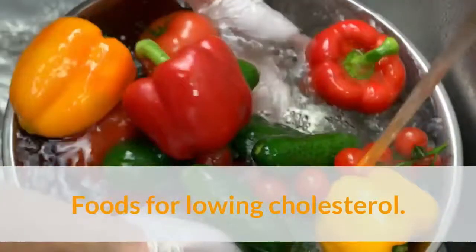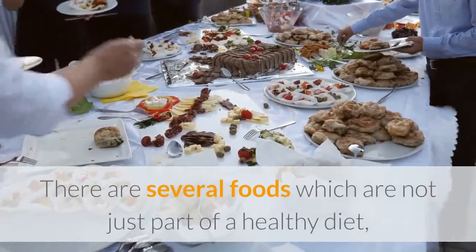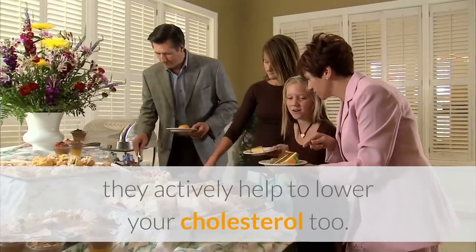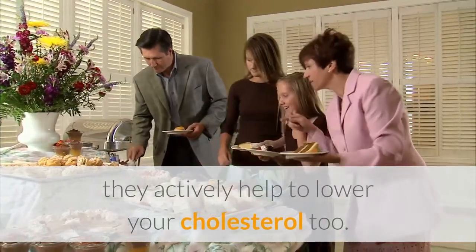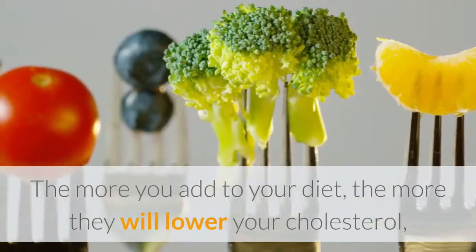Foods for lowering cholesterol. There are several foods which are not just part of a healthy diet — they actively help to lower your cholesterol. Try to eat some of these every day. The more you add to your diet, the more they will lower your cholesterol.